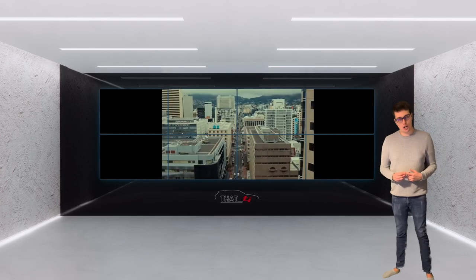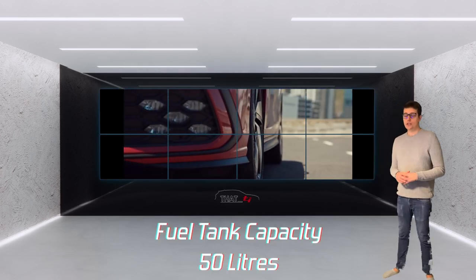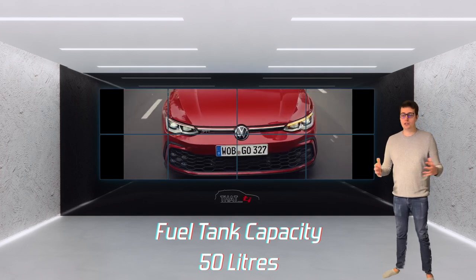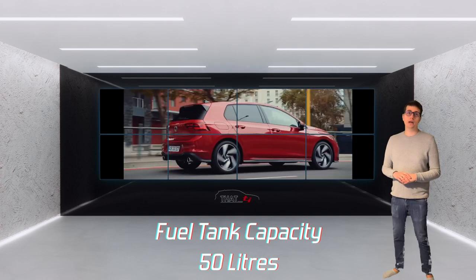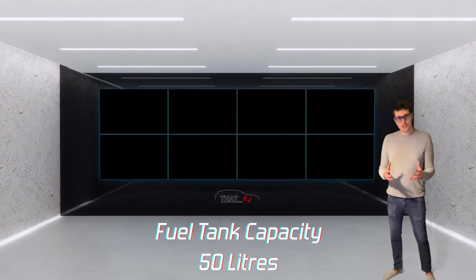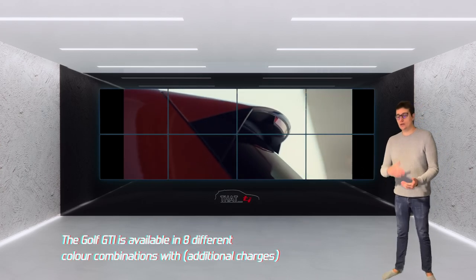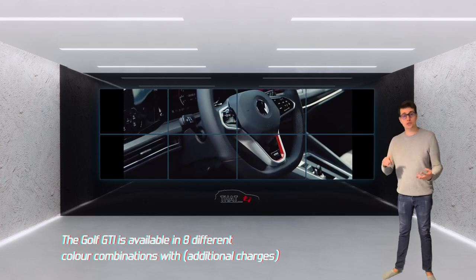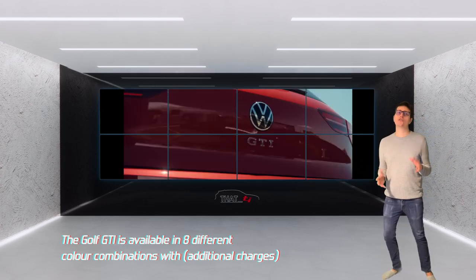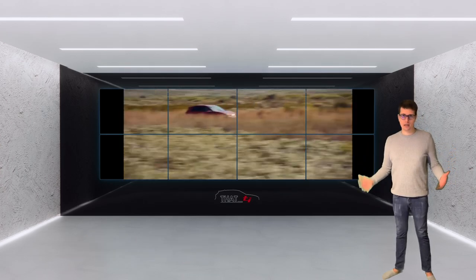As standard, these cars come with a 50-litre fuel tank capacity, so you can calculate how much petrol you'd get using your local prices. The Golf GTI is available in eight different colours — I'll go through which are solid, metallic, and pearlescent, and give a rough guide of how much each costs when speccing up your car.